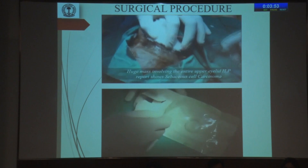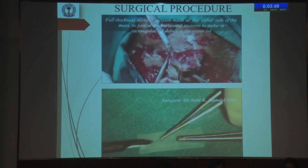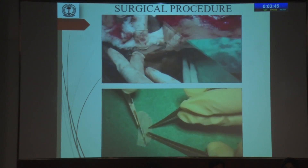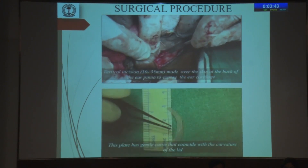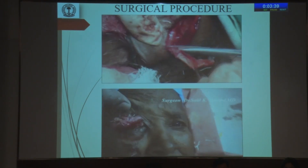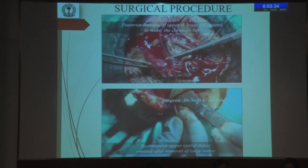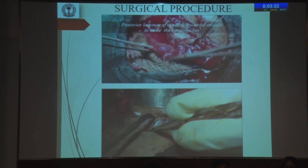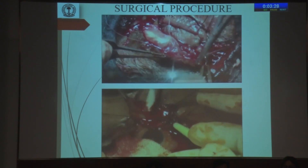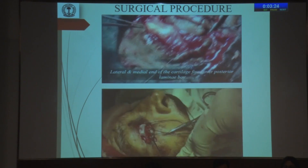The surgical procedure involved, firstly, the auricular cartilage fashioned from the post-auricular region, and the silicon plate fashioned from a 279 scleral buckle. After fashioning of the auricular cartilage and the silicon plate, a full-thickness rectangular defect was created in the upper eyelid, and the remnant of the upper eyelid was divided into the anterior and posterior lamella. Similarly, the lower eyelid was also divided into the anterior and posterior lamella. The posterior lamella bay was created, upon which the tarsal substrate was embedded.